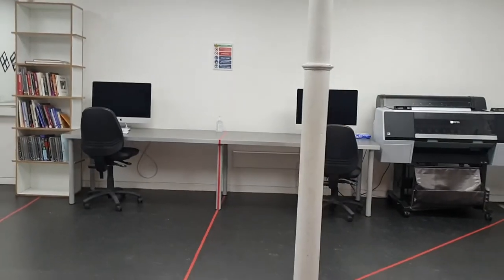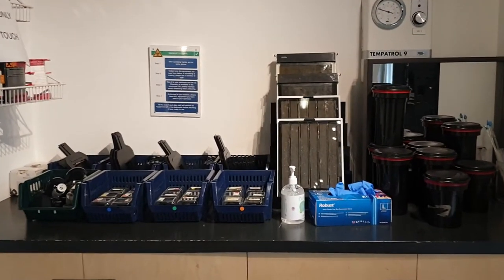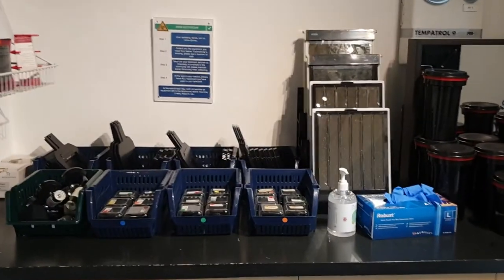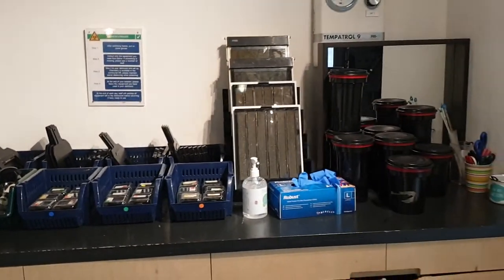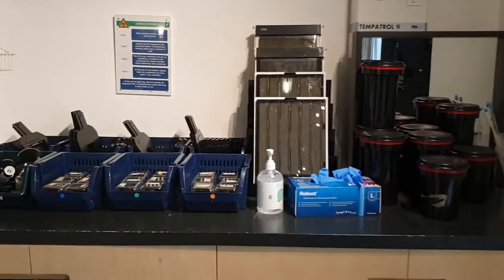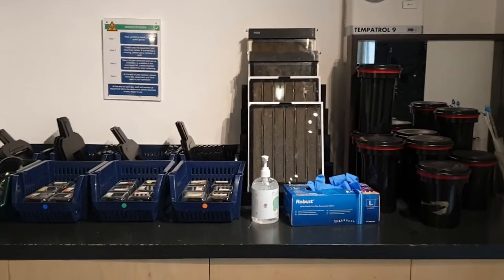Next I'll take you into the dark rooms. To make things a bit safer, we're asking users to grab their things from here — that's your lenses, negative wires, contact printers, film processing supplies — and then take it into the room with them. At the end of the day, everything that's in the room gets sanitised and cleaned, and then put back out here to keep everyone safe. Once you've grabbed all your stuff, you head in here to the dark rooms.